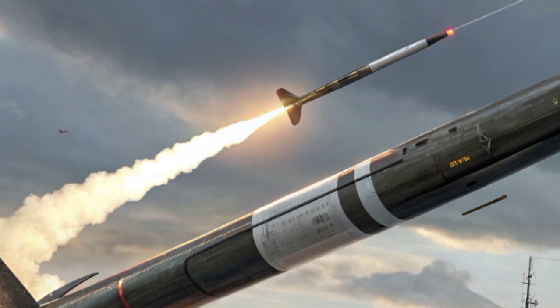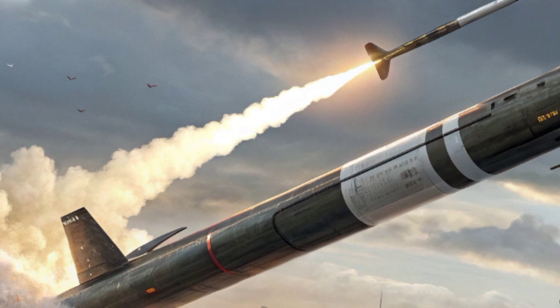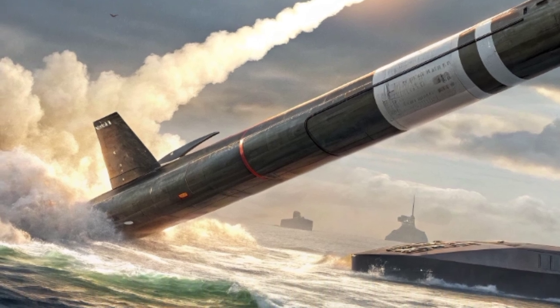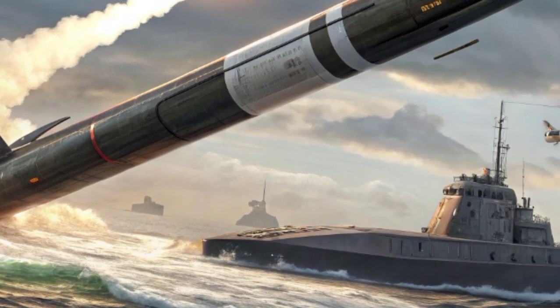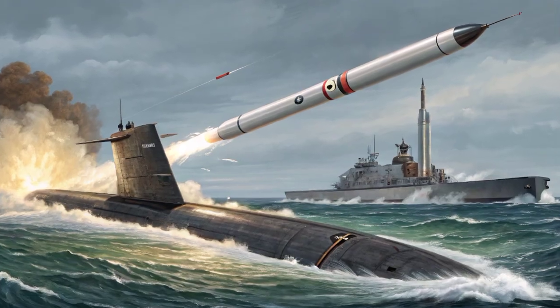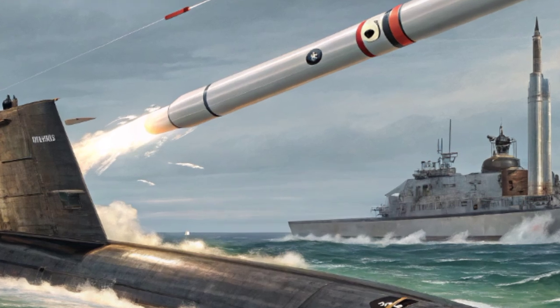Another key feature is its ability to carry multiple independently targetable re-entry vehicles, commonly called MIRVs. A single Trident missile can be equipped with up to eight nuclear warheads, each programmed to hit a different target, meaning one submarine patrol can threaten hundreds of targets simultaneously. Due to arms control agreements, the United States typically loads fewer warheads per missile, but even a reduced load carries devastating power.